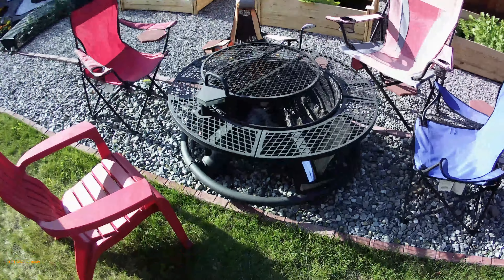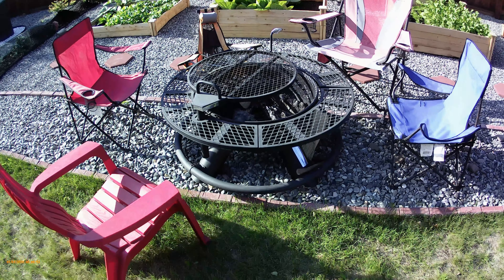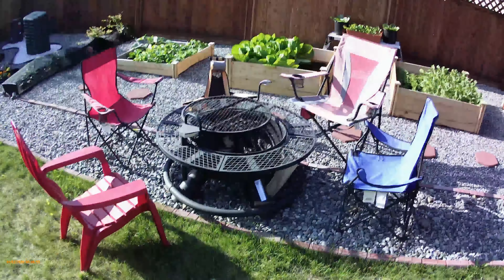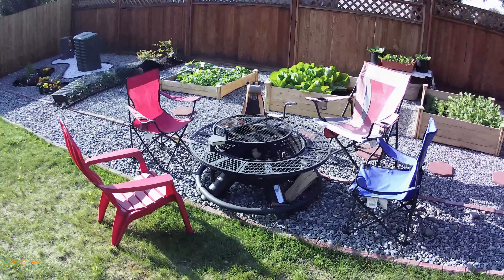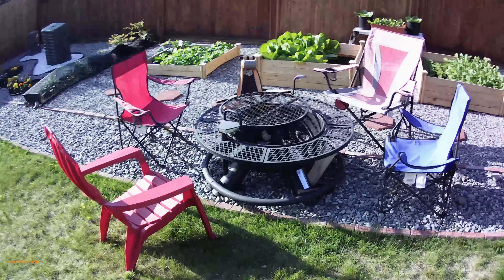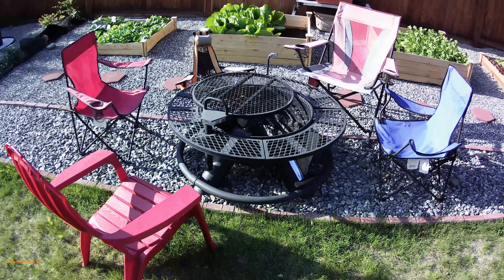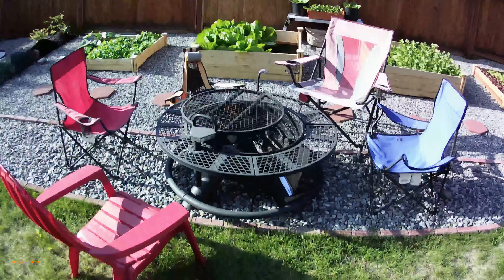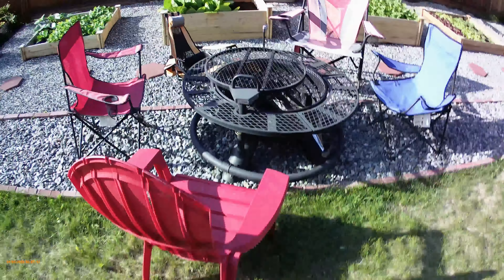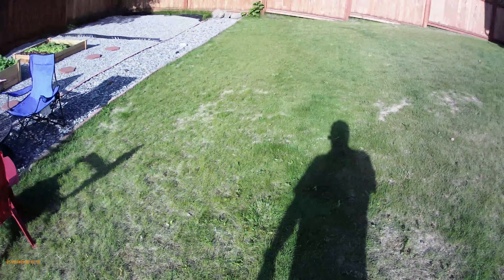I also got this little fire pit last year and we decided to put it out here. Now that we have the gravel and a nice area, we come out here whenever it's sunny like today. We have some firewood and build a little fire — sometimes we make s'mores out here or cook burgers and hot dogs on the little grill.